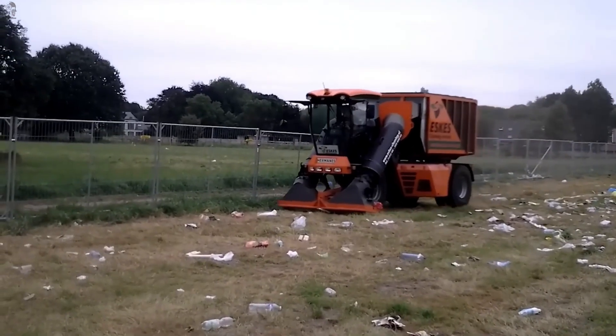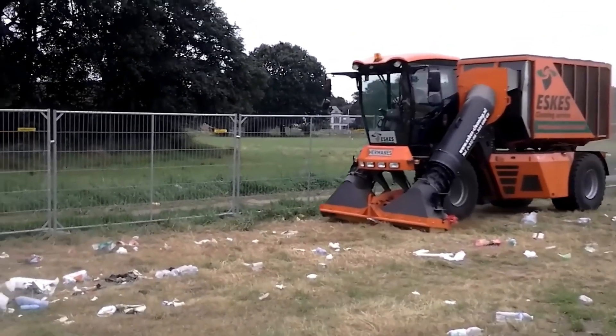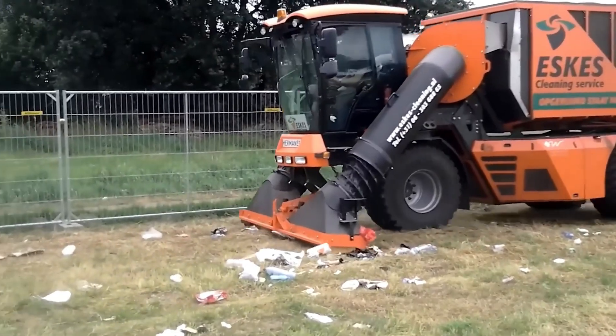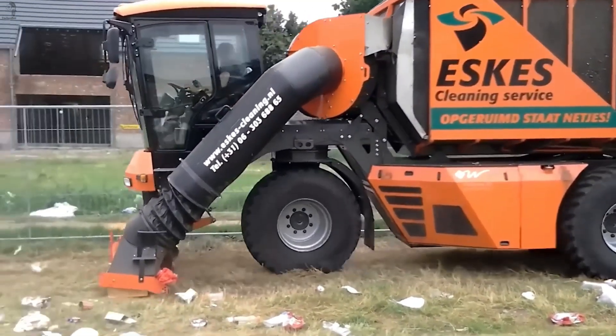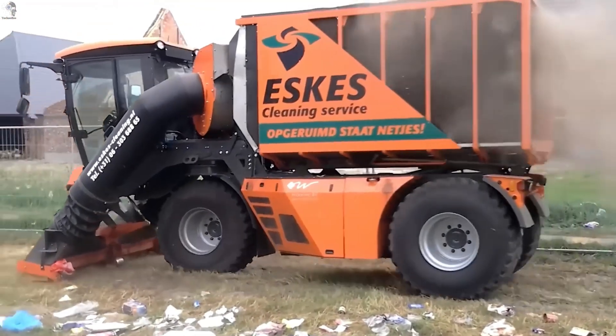This compact machine from Eskys is indispensable for cleaning large venues, especially after festivals, concerts, and big outdoor events. Its powerful suction system collects trash quickly, while built-in magnets help pick up metal debris such as nails or tent pegs left on the ground.